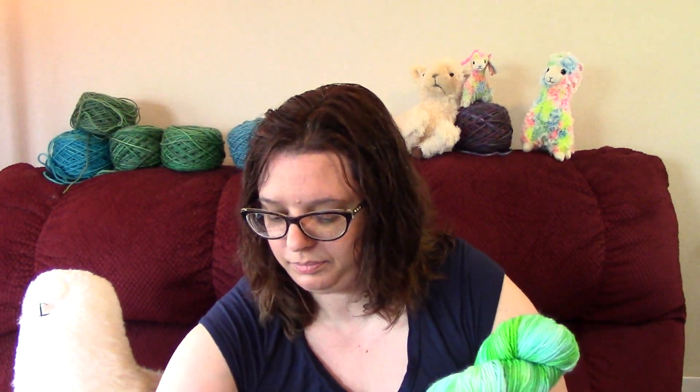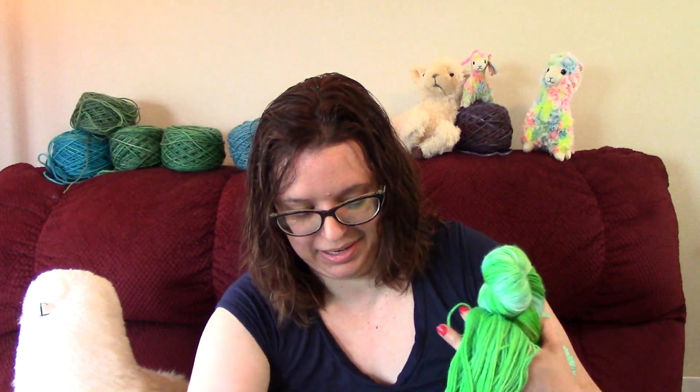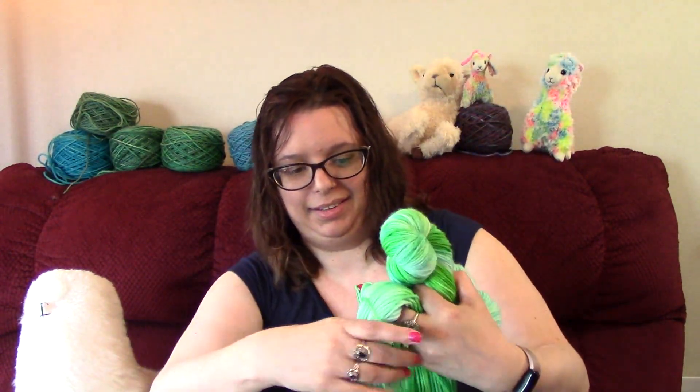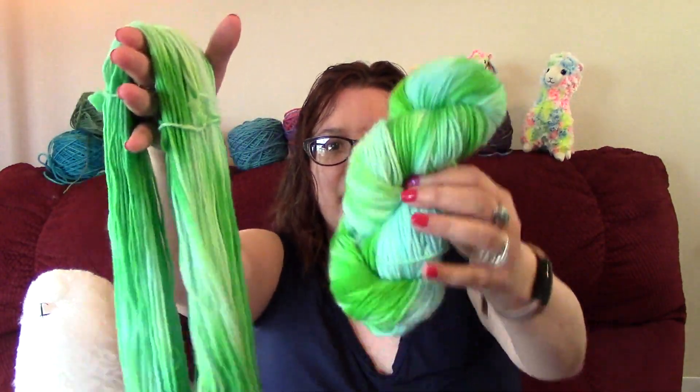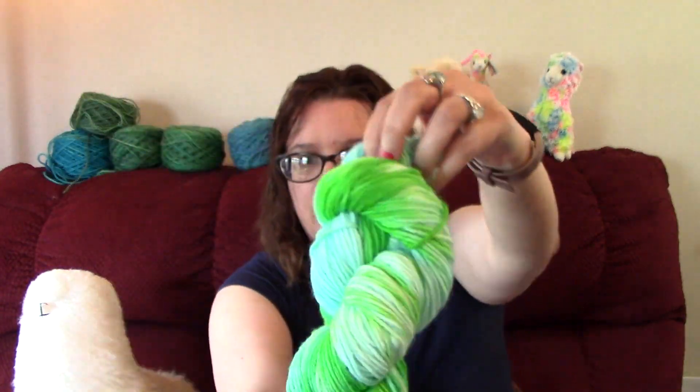This was the main color and this is a 50-gram complementary color — I think they go together really well. It's 85/15 superwash merino nylon, 50 grams and 123 yards, so the main hank would be 246 yards. I get two of them, so I've got two full hanks of this color plus the 50-gram complementary skein — 250 grams total.